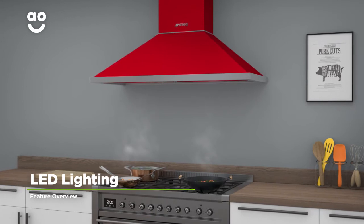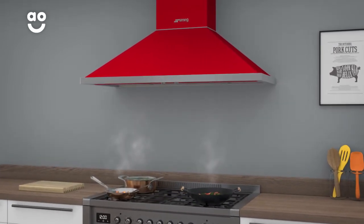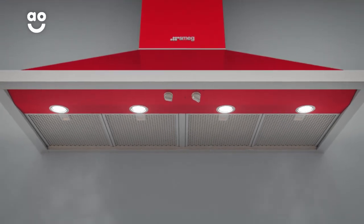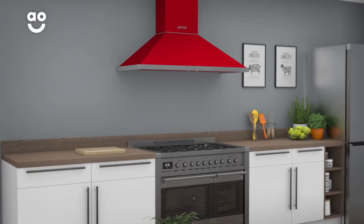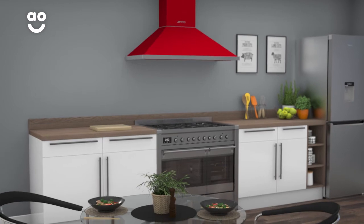This cooker hood comes with LED lighting which illuminates your hob so you can cook with perfect clarity. The long-lasting and powerful LED lights on the bottom of the cooker hood will instantly light up your hob when selected. This means it will be easier to keep an eye on your food and you'll be able to create delicious meals cooked to perfection.